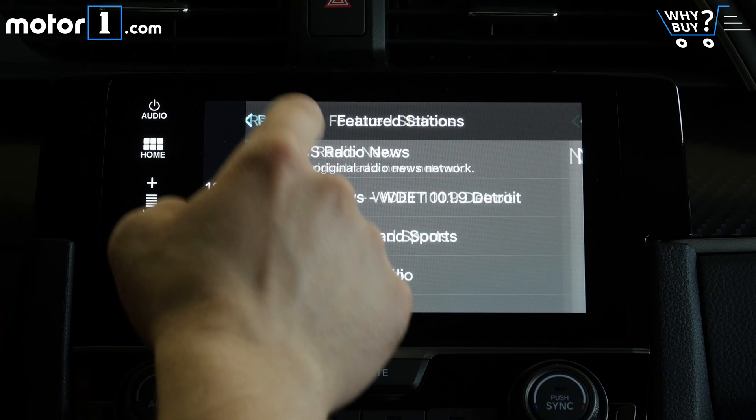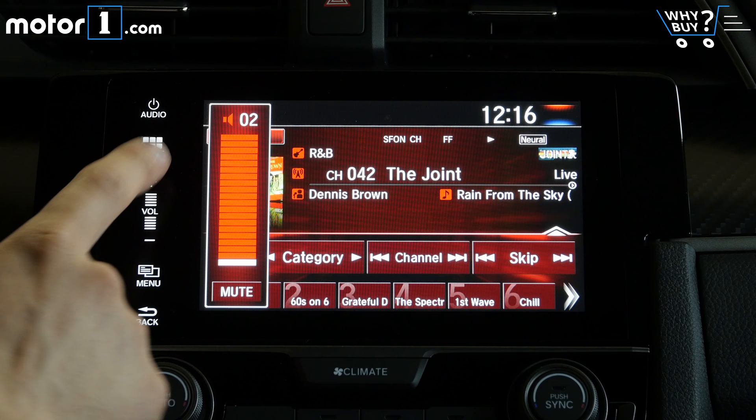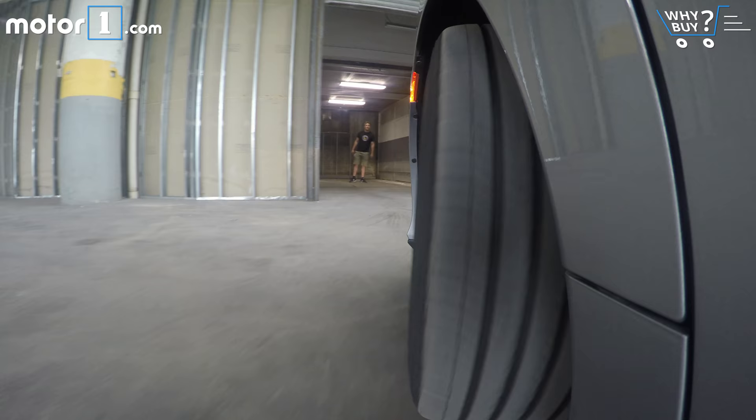How's the infotainment system? This is Honda's display audio system with a 7-inch touchscreen and generally inoffensive operation. It gets bonus points for clear graphics and integration of Apple CarPlay and Android Auto, but loses points for the slightly annoying volume controls.